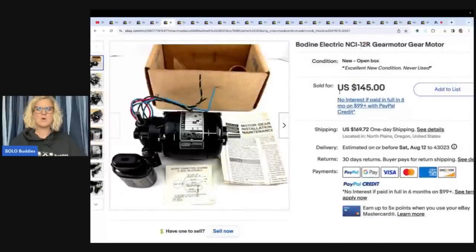This is a Bodine electric NCI 12R gear motor. I definitely probably would have walked past this one — my husband would have picked it up, but not me. She got it at an estate sale for $8 and sold it for $145 plus shipping.